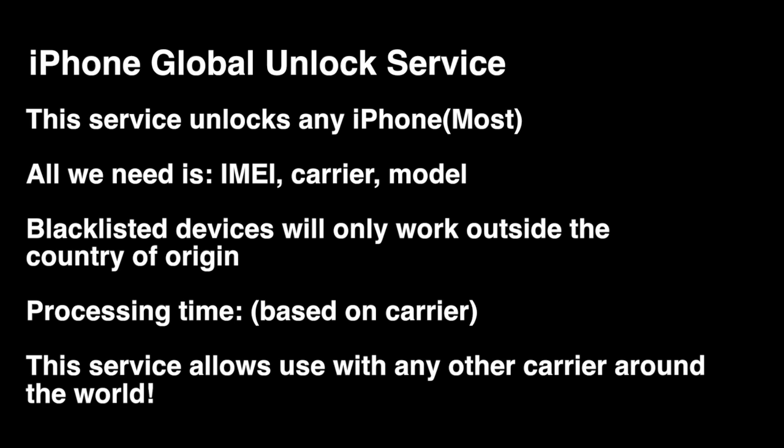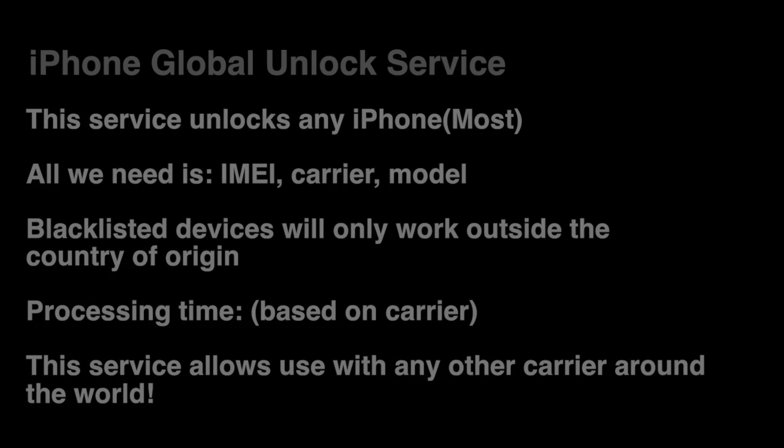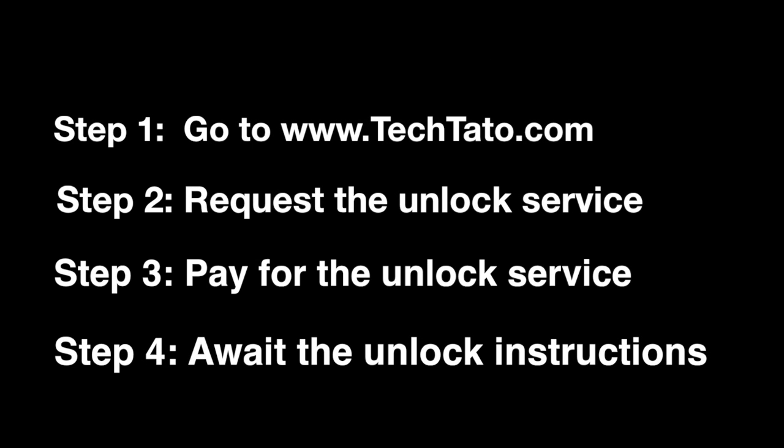Now, remember, if the device is blacklisted, the unlock will work with a few countries outside the country. This particular unlock method applies to most iPhones around the world. Just remember to order the service based on the current service provider.